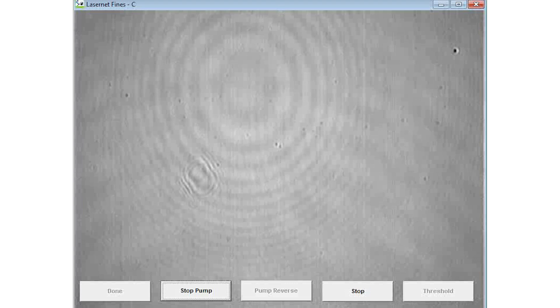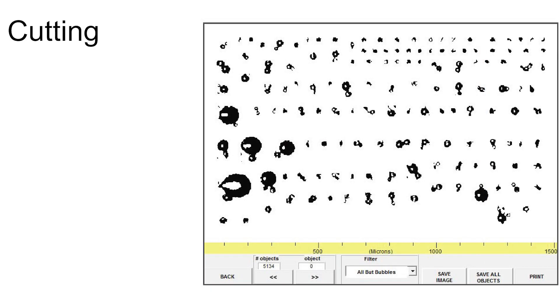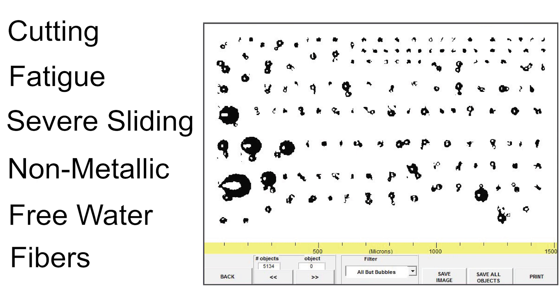The capability of the Lasernet to capture the actual wear particle silhouette allows for an automated ferrography capability for wear particle classification. All particles larger than 20 microns are classified by a neural network into categories such as cutting, fatigue, severe sliding, non-metallic, free water, and fibers.